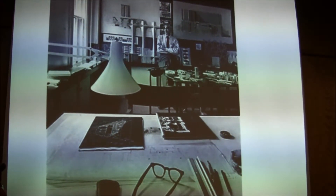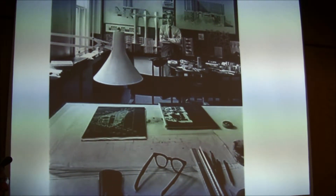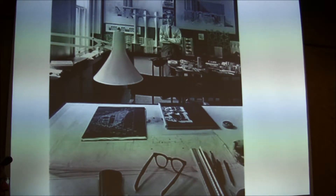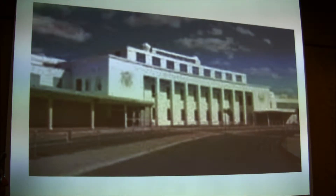His most famous and one of his earliest designs was for the original National Airport Terminal. I'm sure you're all using it even today when you take a flight on Pan Am or TWA.